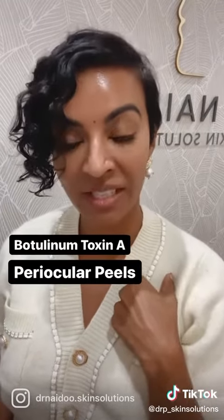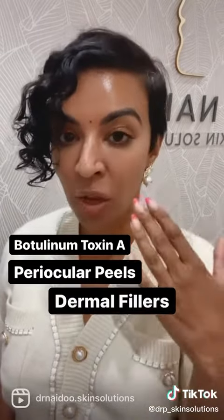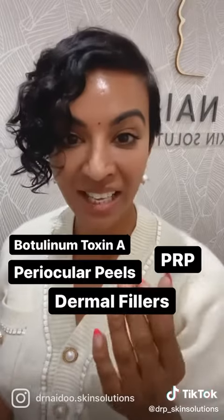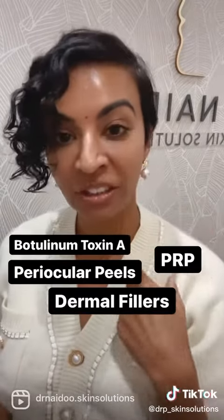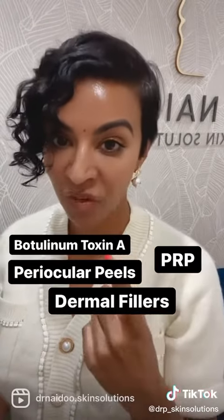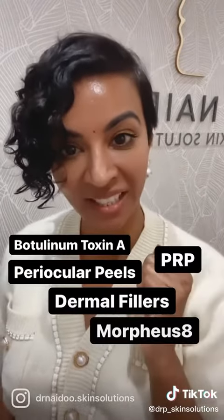You can also consider having some injectable dermal fillers to help plump up the hollowness and improve the tired look under the eye area. The PRP or vampire facial is excellent for stimulating collagen in that eye area and even creating some volume. Morpheus 8 will tighten up the skin in the area and make your eye bags look less obvious.